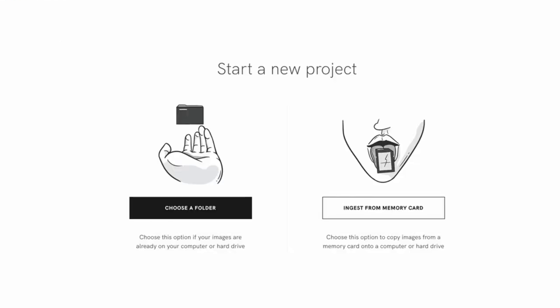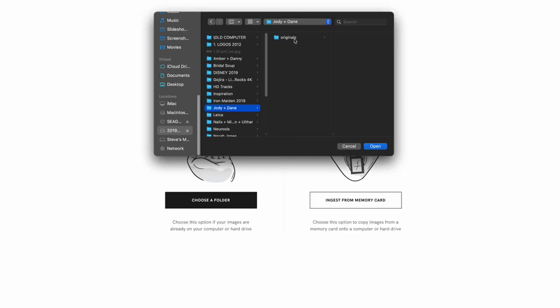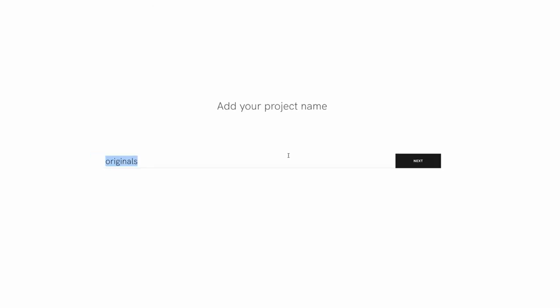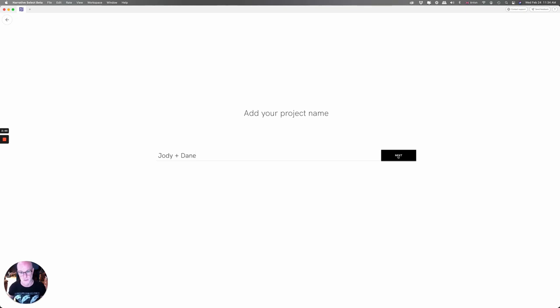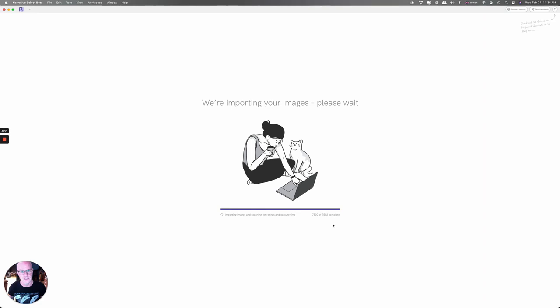So let's create a project. We click here and then we can either ingest straight from the card, which I probably would never do, or we can choose a folder on our SSD. I want to load in Jodie and Dane's originals — there are 7,502 images here. I'll give it their name. This is from a wedding in Italy I shot a couple of years ago. We start loading those in and you can see the progress; in real time it's scanning 7,502 images and capturing additional data.